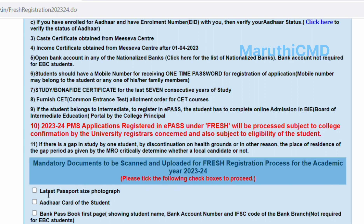The first mandatory document is a latest passport size photo. You also need the Student Other Card. The first page should include the student name, bank account number, IFC code, and bank branch. This is not required for EBC students — for EBC students, a bank passbook suffices. A study or bona fide certificate for the last seven consecutive years is needed, along with the SET common entrance test and allotment order for SET course applicants.